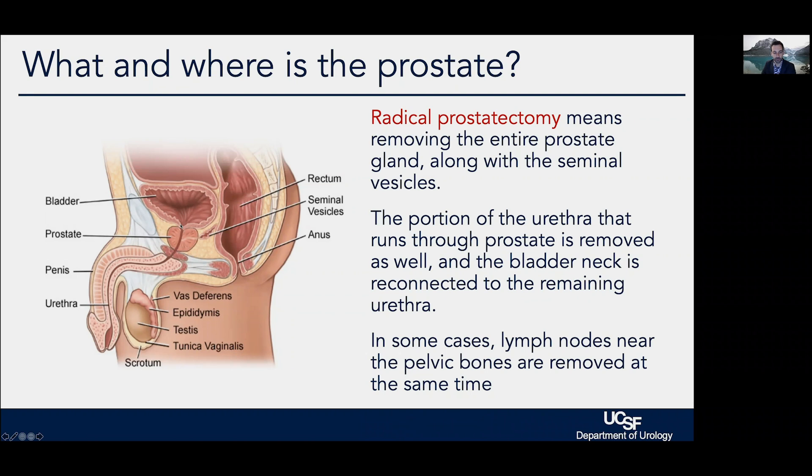Urine passes out of the bladder, through the prostate, through the urethra, and ultimately out the end of the penis. The nerves that drive erections run right along the back surface of the prostate.